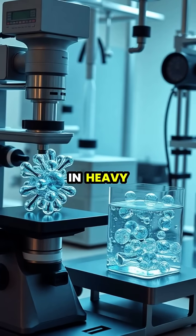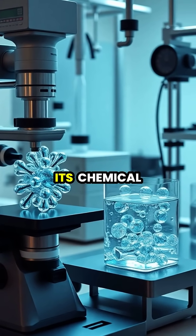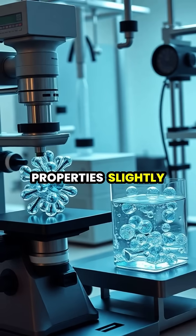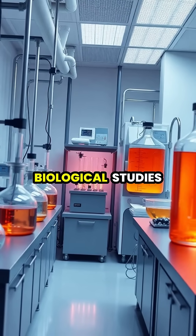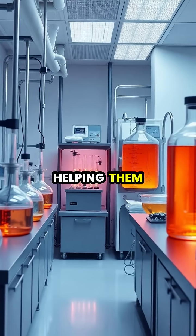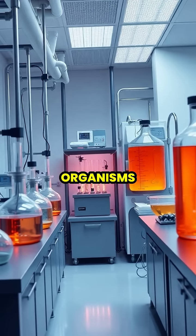The deuterium in heavy water contains an extra neutron in its nucleus, which changes its chemical and physical properties slightly, but significantly. Scientists use heavy water as a tracer in biological studies, helping them track chemical reactions in metabolic processes in living organisms.